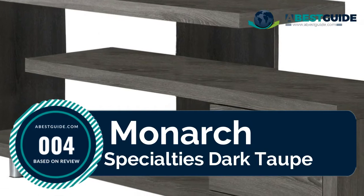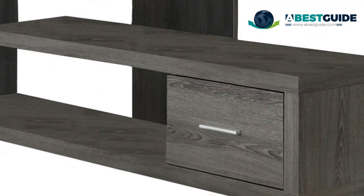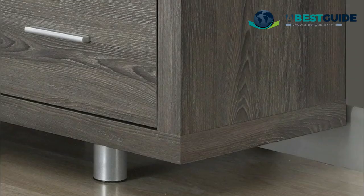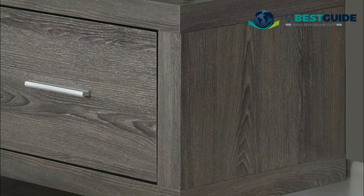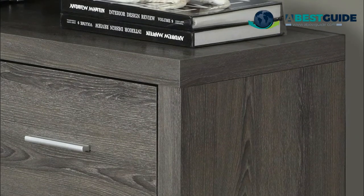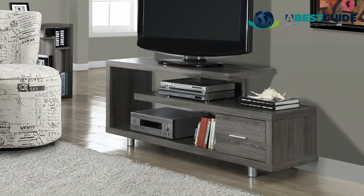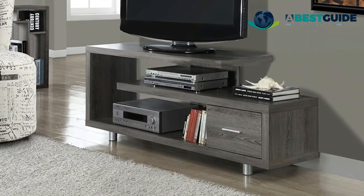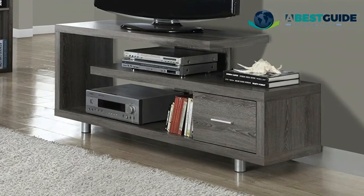Number four: Monarch Specialties. This dark taupe thick-panel construction accommodates up to a 47-inch flat panel TV. Shelf spacing: each shelf is 47 inches long and 6.5 inches deep; top to middle shelf is 9 inches, middle to bottom shelf also noted. Enhance your living space with this art deco-inspired contemporary TV stand featuring open-concept shelving and a storage drawer, ideal for media storage.